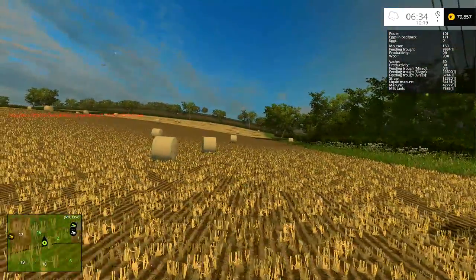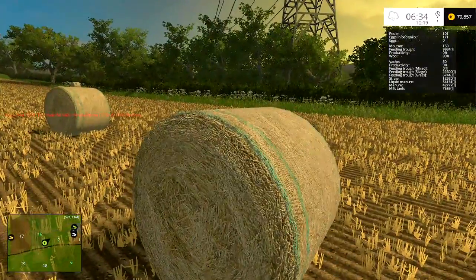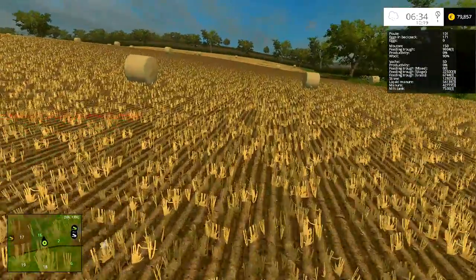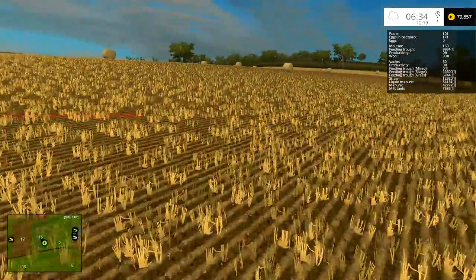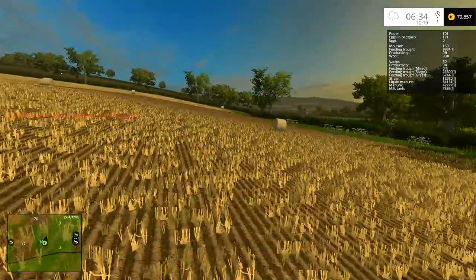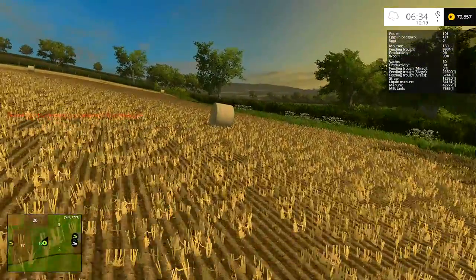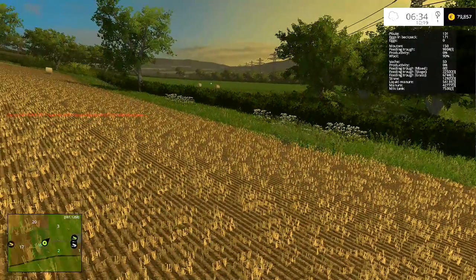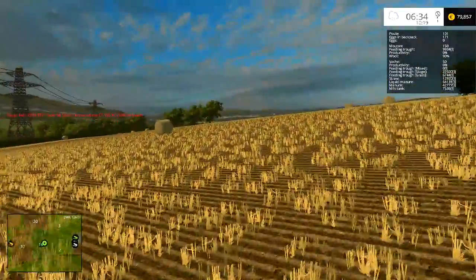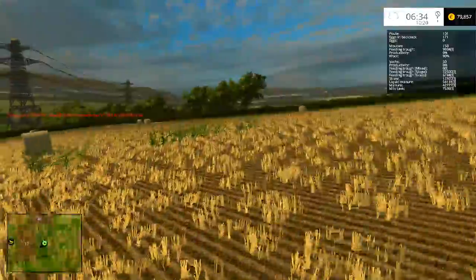Look at all those bales — I did them all at 1.5 meter bales, so these should all have 5,000 liters of straw in each one. I'm not sure if our trailer is going to be able to automatically pick these up because they are a little heavy. I did have two bales roll down through the hedges — our hedges don't have collision on them — so they've rolled into the next field that we don't actually own.